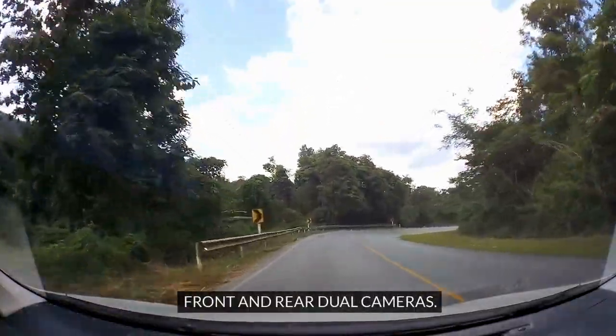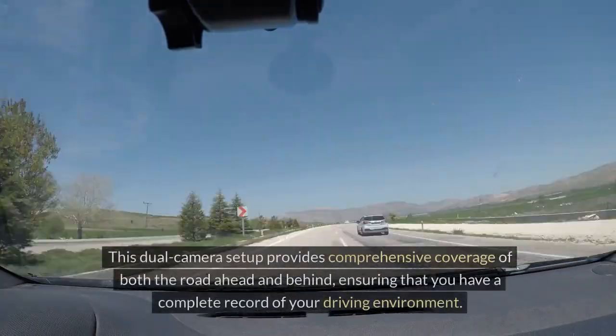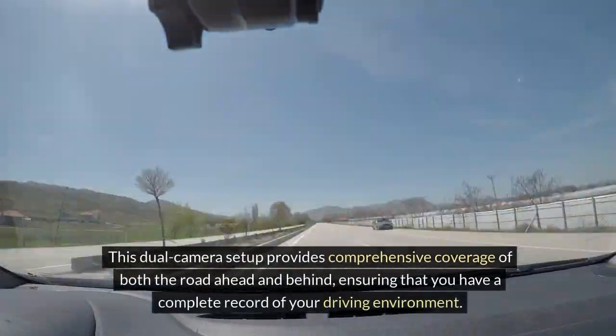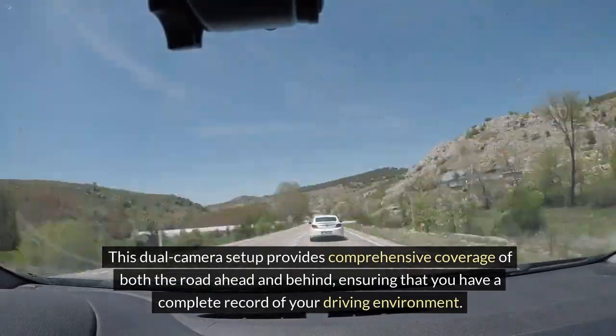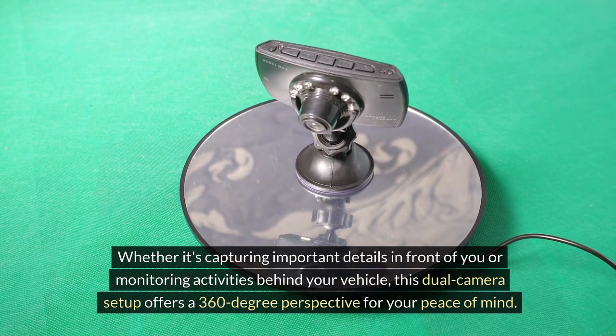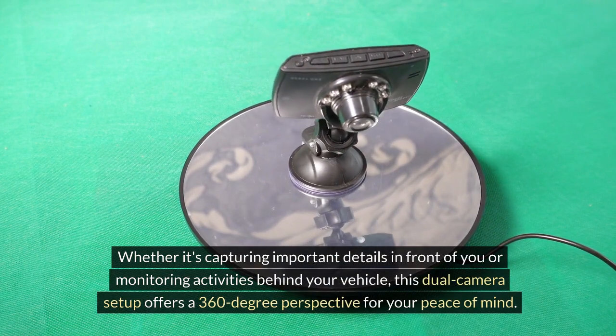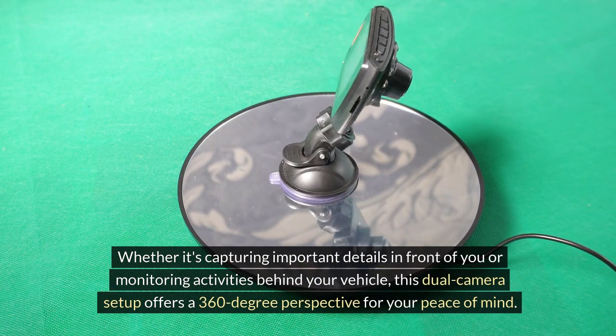Front and Rear Dual Cameras capture the full picture with comprehensive coverage of both the road ahead and behind, ensuring that you have a complete record of your driving environment. Whether it's capturing important details in front of you or monitoring activities behind your vehicle, this dual camera setup offers a 360-degree perspective for your peace of mind.